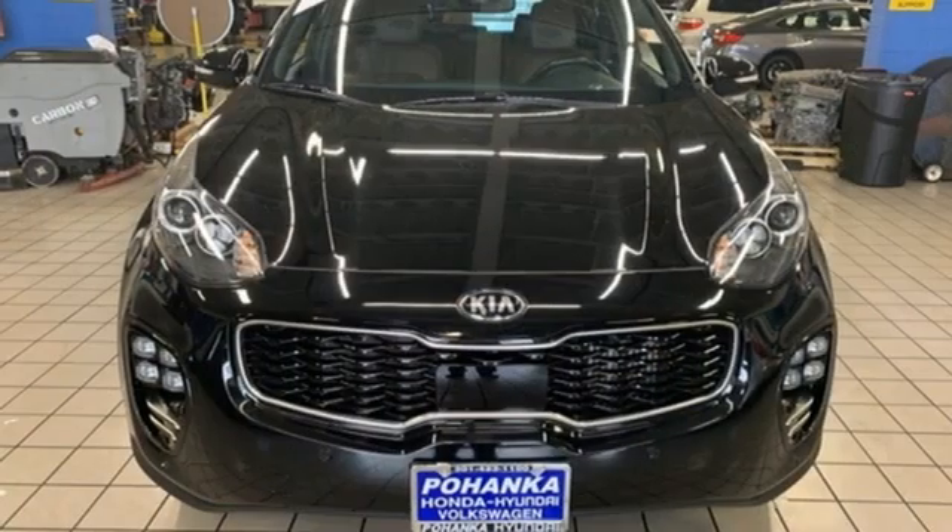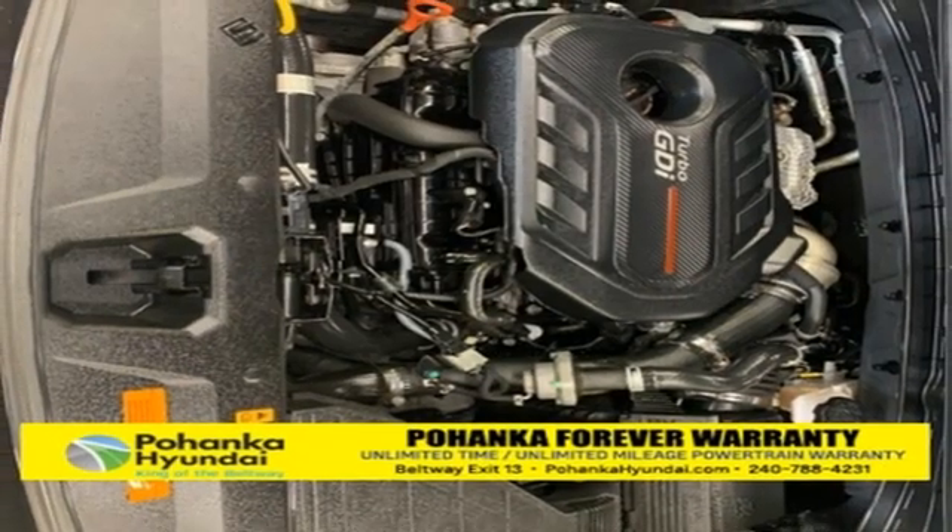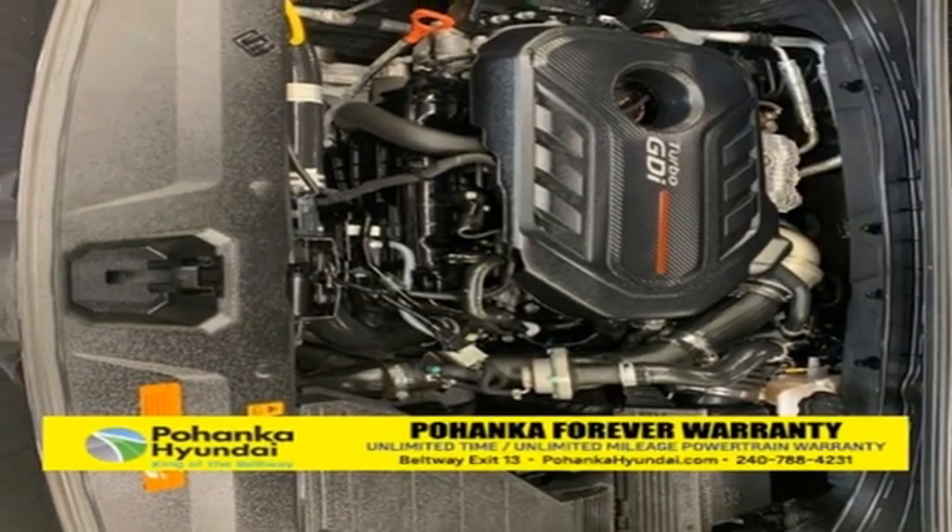Edmunds.com finds that passengers and drivers alike benefit from well-contoured seats and adequate head and leg room. Reliability, quality — Kia.